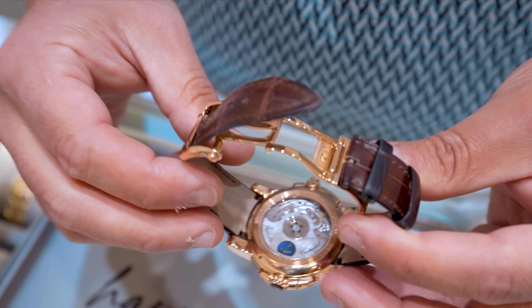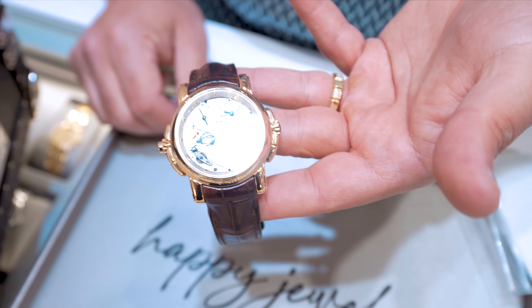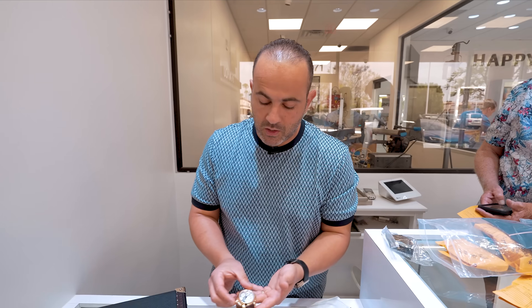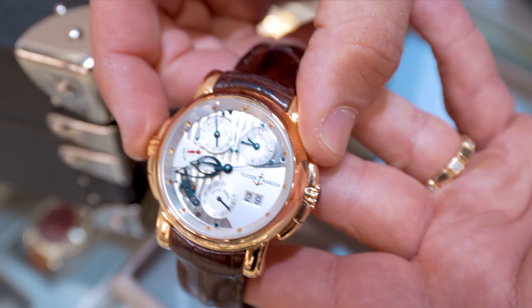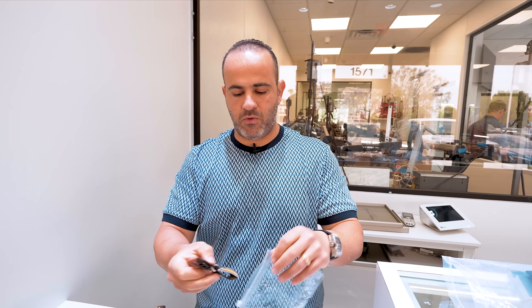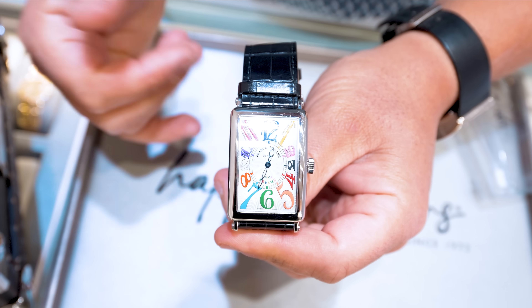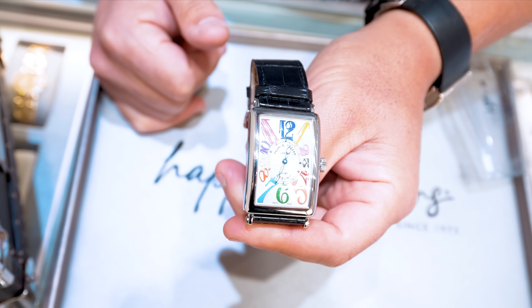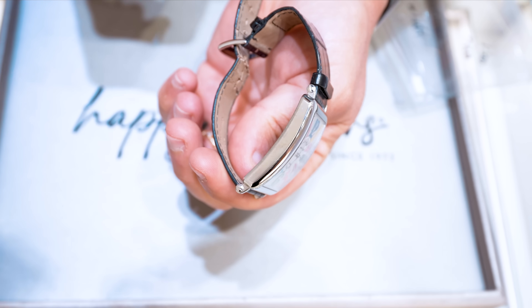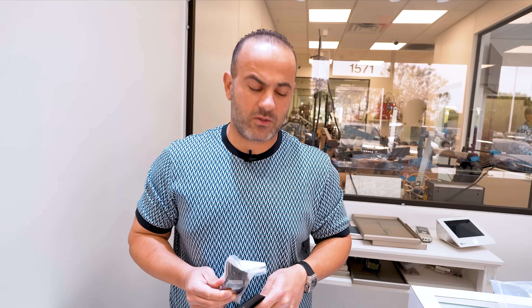Ulysse Nardin really crushes it with their watches — you can literally click this and go from on to off. Next is a colorful Franck Muller, stainless steel, colorful date wheel. It's not going to be the Crazy Hours but still a great-looking piece. Doing it at $6,500, stainless steel casing. These don't come around too often anymore, and when they come in they move pretty quick.